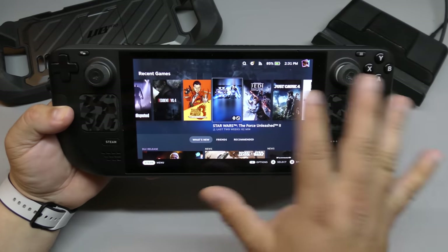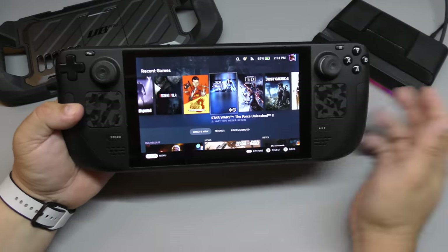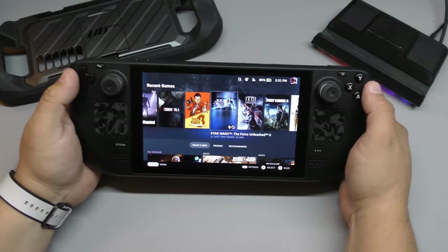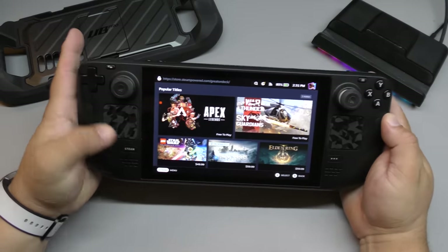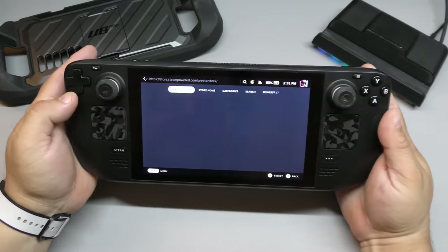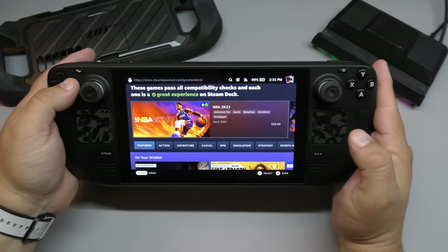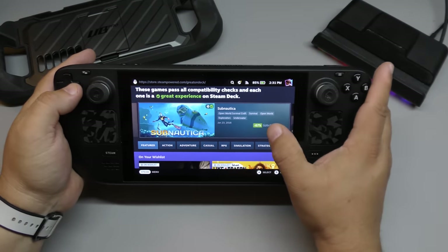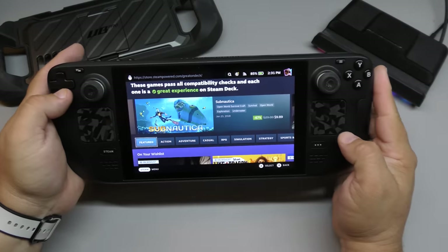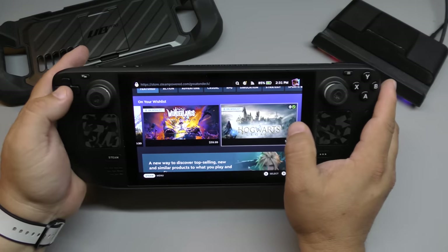I love that you can play games on the Steam Deck that you cannot play on the Nintendo Switch. Valve also has great organization on the store, with a section showing all the games that should play correctly — they all have the green checkmark, which is awesome.